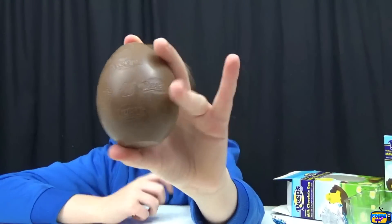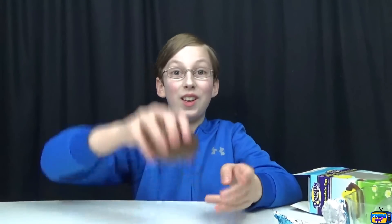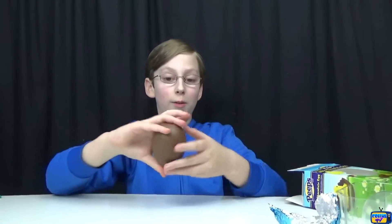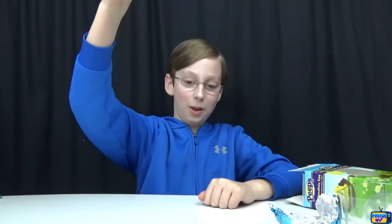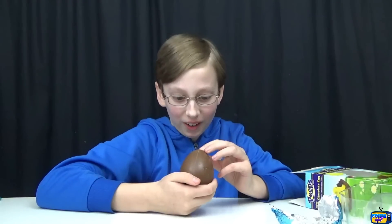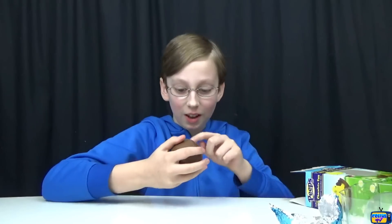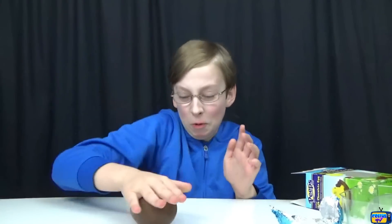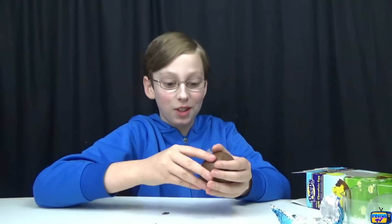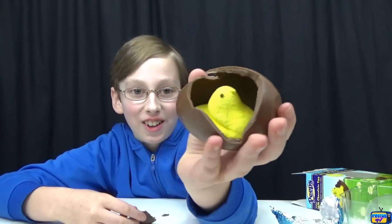As you can see, it says Peeps on it. We're not gonna be able to crack it that way, so let's try hitting it down because it should just crack and go everywhere. Here we go — oh, this thing is strong! That just made a tiny dent. Got it — cracked it! It took a few tries. That is really thick chocolate, and there is our little Peep inside!